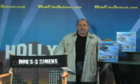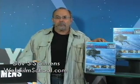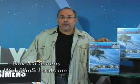Hi, I'm Dov S.S. Simmons. This is WebFilmSchool.com, and in this segment we're going to start making our first feature film — a million-dollar feature — but I'm going to show you how to make your million-dollar feature step-by-step for $250,000 to $400,000.